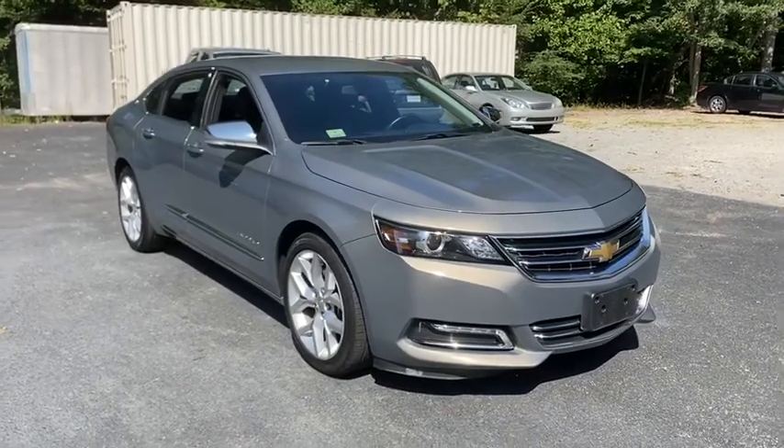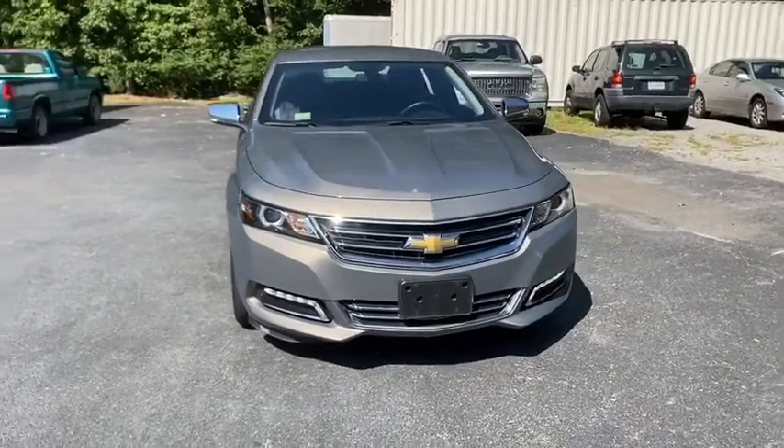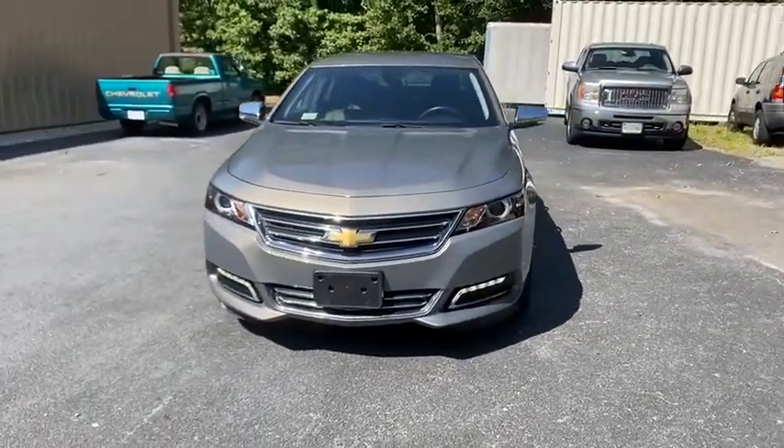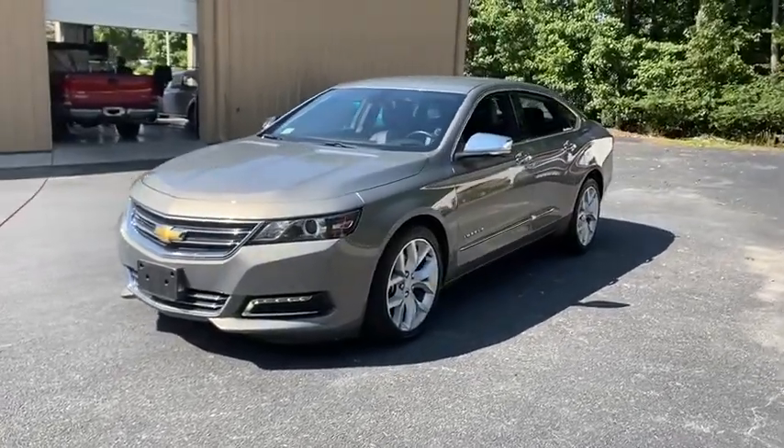Looking for the right vehicle? Check out the 2019 Chevrolet Impala. The Impala has been one of America's favorites for over 50 years. Enough said. This vehicle has less than 25,000 miles.